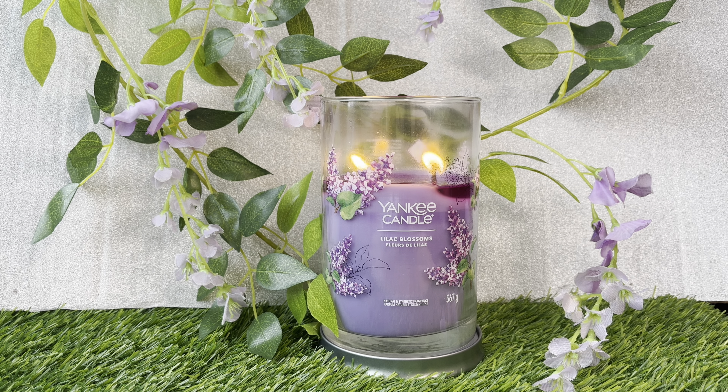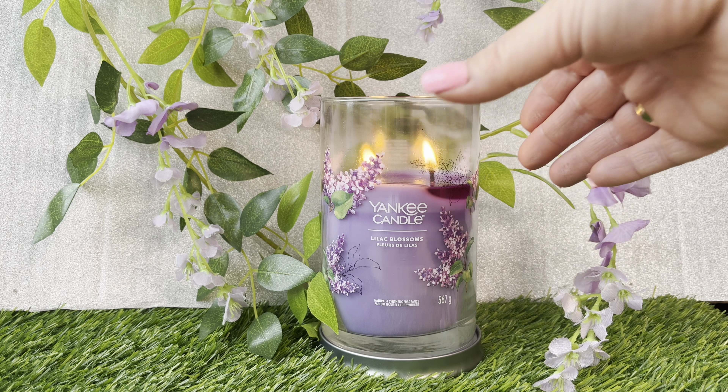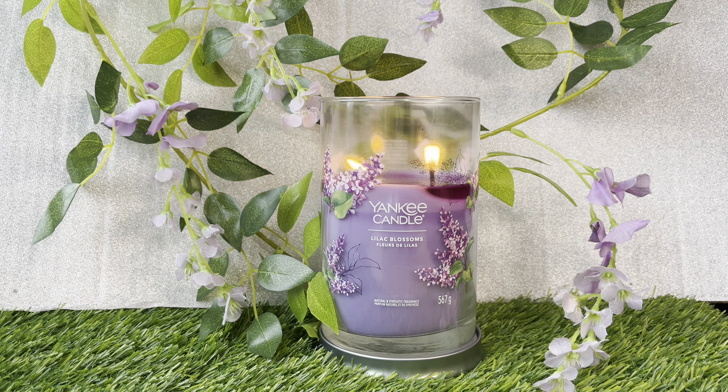Let's go into the look — stunning, isn't it? Look at this wrap-around label on these signature tumblers. They really are nice looking, really beautiful. The vibrant lilac wax just looks stunning and it screams springtime going into summer.